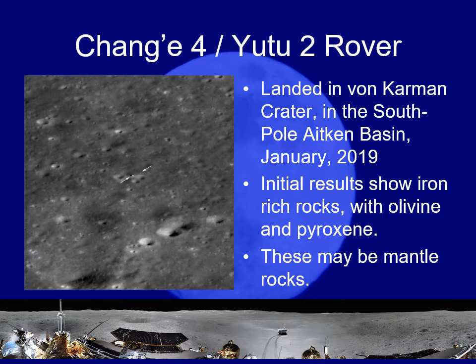As the rover has been moving around, it has found that many of the rocks are very rich in iron with olivine and pyroxene — the sorts of minerals you expect in the mantle of a planet, not so much near the surface in this concentration. This does indicate that maybe this giant impact did crack the surface somewhat and some mantle rocks worked their way up.